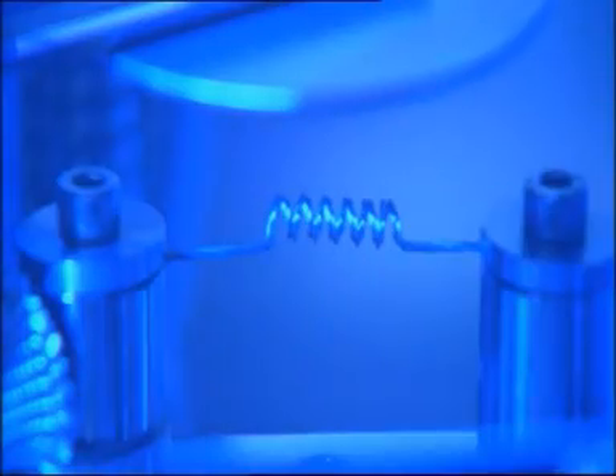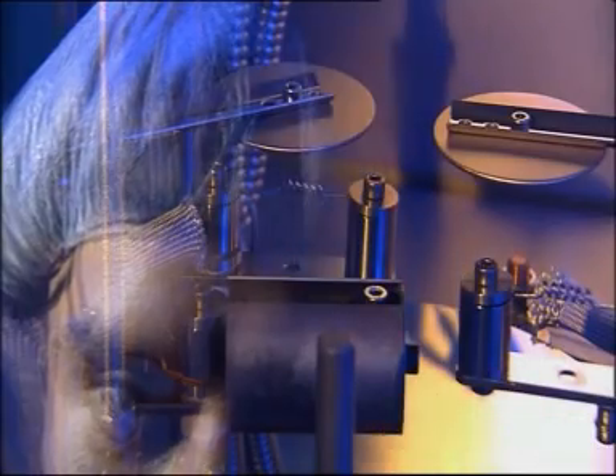Besides the polymer layer, many other layers are necessary for a PLET device to emit light with high brightness. Transparent and reflective layers are used for the out-coupling of light, while other layers are introduced to increase the efficiency and lifetime of PLETs.